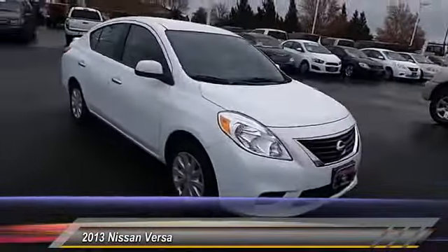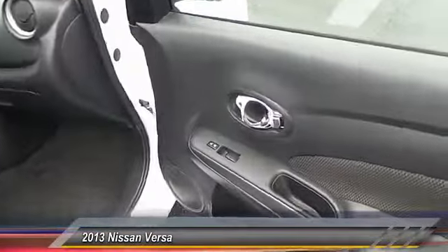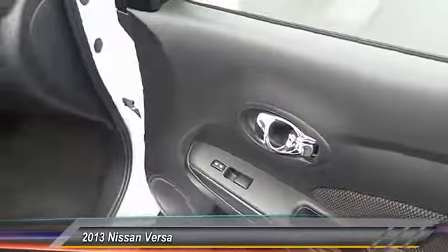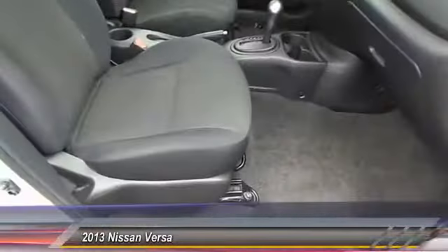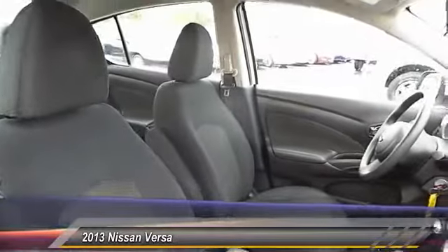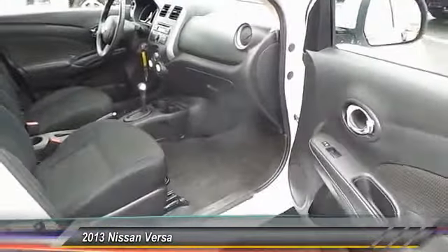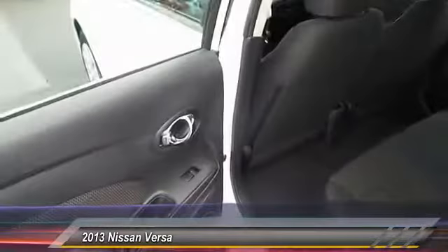This vehicle has less than 30,000 miles. Here are some of this vehicle's great options: traction control, dual front airbags, keyless entry, center armrests, child safety locks, power door locks, trip computer, power windows, center console, tilt steering wheel.